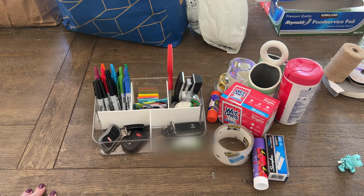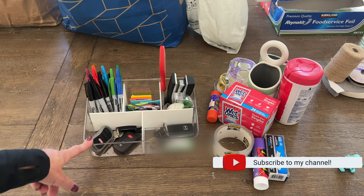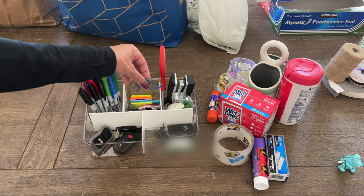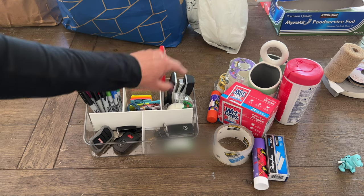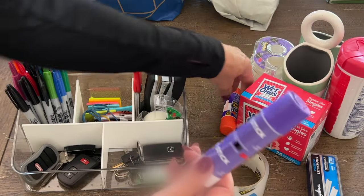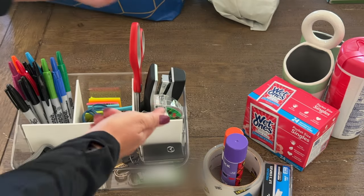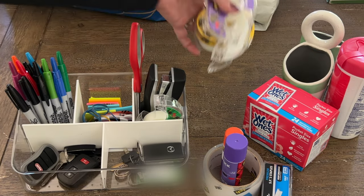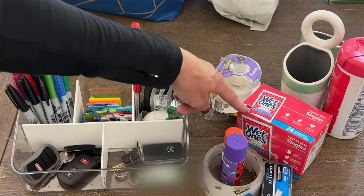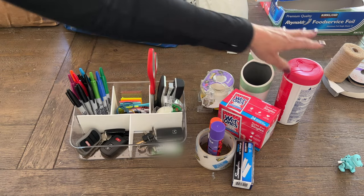I got this new supply caddy from Target — it was in the dollar section, about four or five dollars, and it's perfect for the space. I want to make sure we have some office supplies — just a little bit. So I want to make sure we have pens, post-its, rubber bands, scissors, a stapler, tape, and somewhere for our spare keys. That's all we need for office supplies. We don't need packing tape, glue, extra staples, or a whole bunch of tape. It's a perfect fit and I'm happy about that.